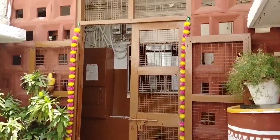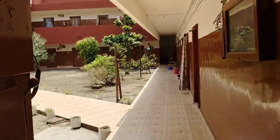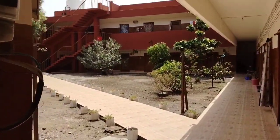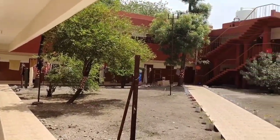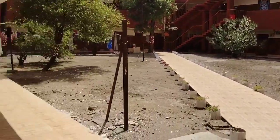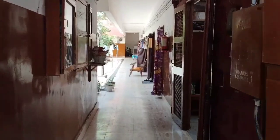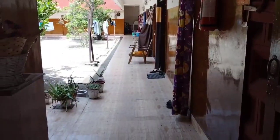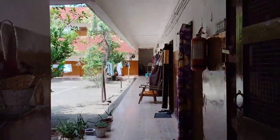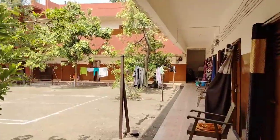Let's enter the hostel from this gate. There is a notice board in front and on the right side is the first block of the girls hostel. This is the senior 2020 batch block — one block per batch. On the left side, this block is for first year students and we are living in this block.